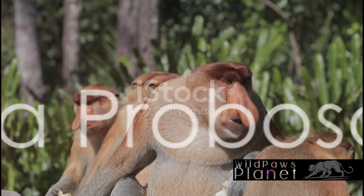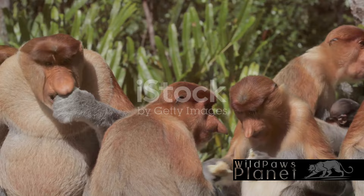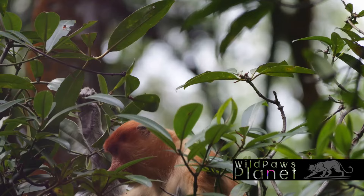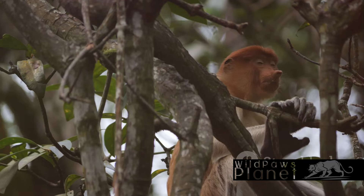What does a day in the life of a proboscis monkey look like? Dawn breaks in the lush green forests of Borneo, and our proboscis pal awakens to greet the day. With a diet that's primarily vegetarian, breakfast might consist of fruit, leaves, seeds, and the occasional flower. But don't be fooled — these monkeys aren't strictly herbivores. Every so often they'll indulge in a crunchy insect or two, adding a bit of protein to their leafy greens.